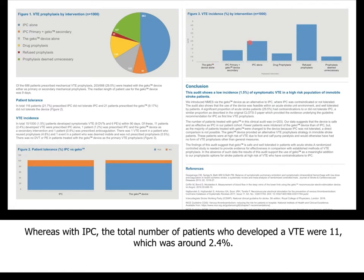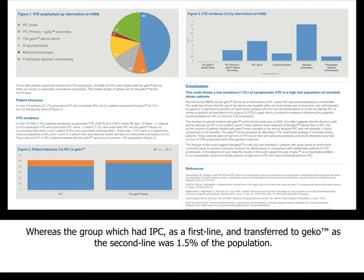The bar chart explains in detail exactly the split of VTE events across the 1,000 patients included in the study. It graphically shows how the 15 total VTE events were spread across all treatments offered. Clearly, in patients where GECO was used as a primary intervention, none had a VTE, whereas with IPC the total who developed VTE was 11, around 2.4%. In the group that had IPC first and then transferred to GECO as second line, there was around 1.5% of the population.